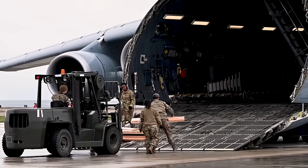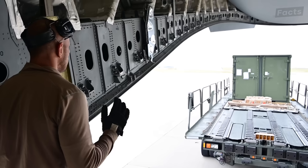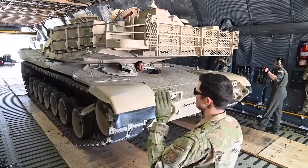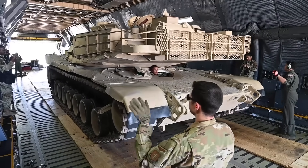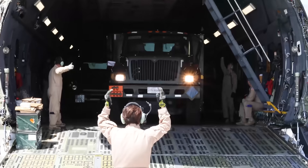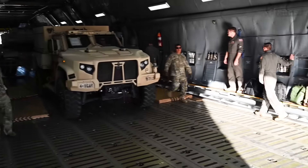You can see airmen actually loading cargo through the front. Vehicles roll into the back and out the front without backing up. During Vietnam, tanks would drive straight through the plane into combat while engines were still running. Today it just means more efficient loading, but the capability remains.